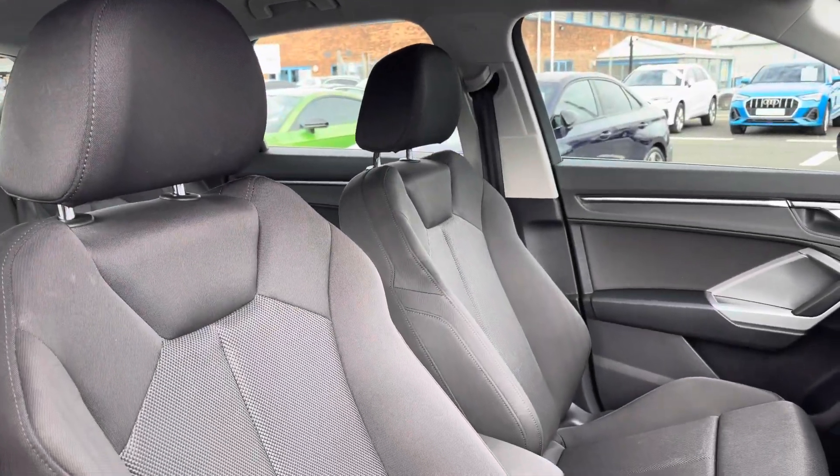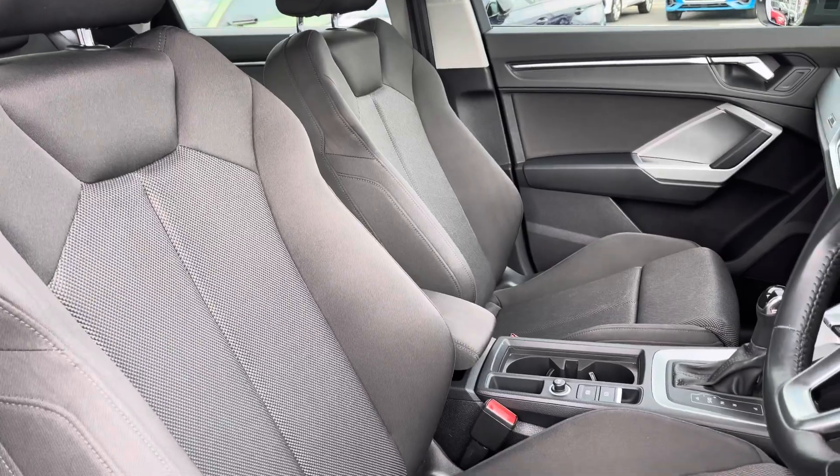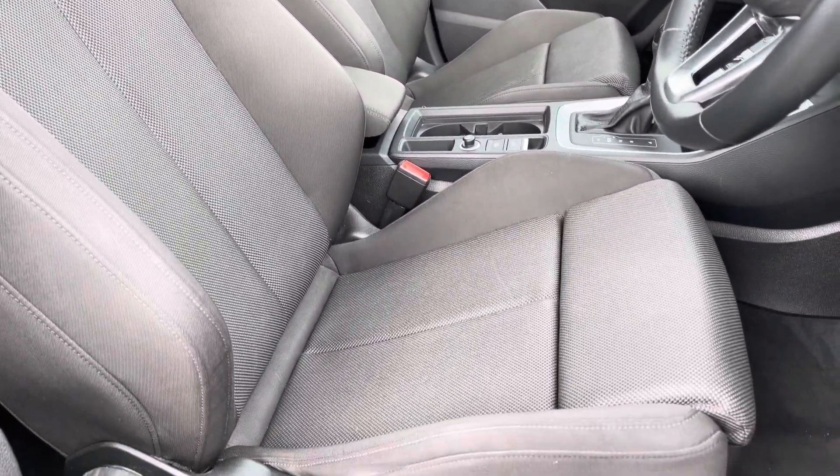The front seats are a sport style and very comfortable, and there's plenty of adjustment in these seats so you'll always find your correct posture as well as driving position.